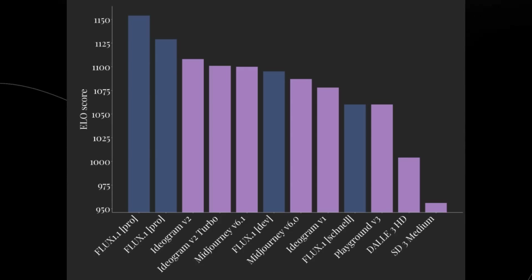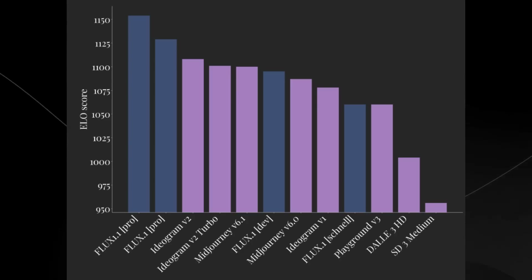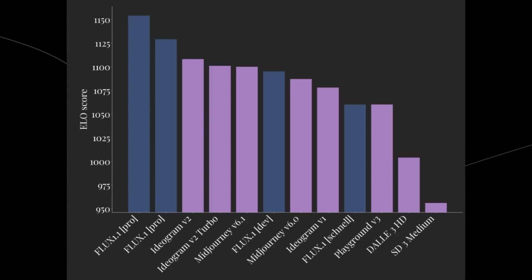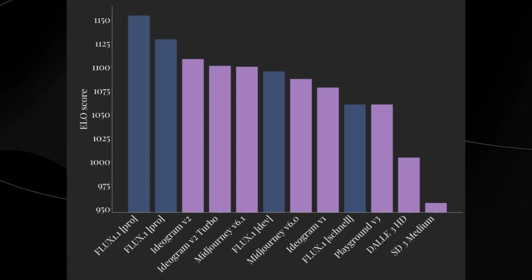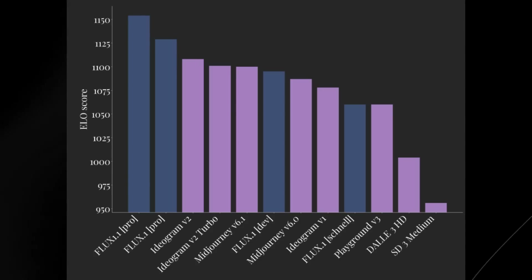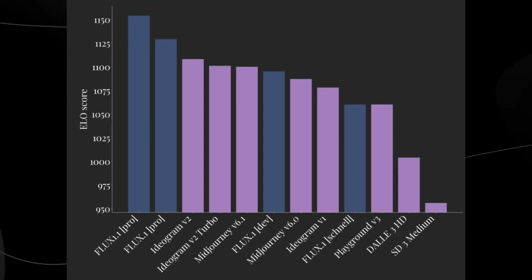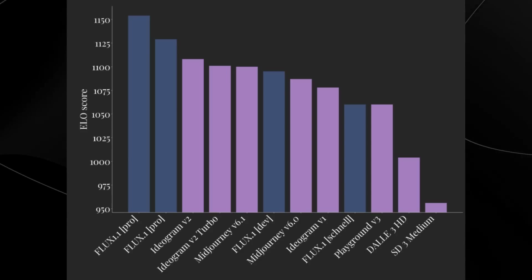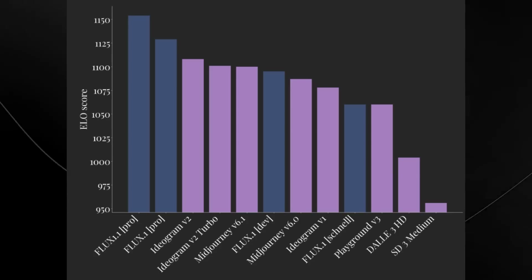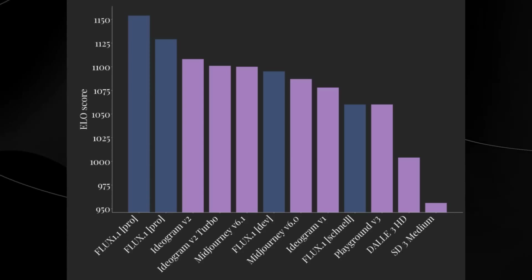One of the key reasons Flux 1.1 Pro manages to surpass these other models is that it actually listens to exactly what you want. This is called prompt adherence in the AI space — if you ask for something really specific, like a frog sitting on a bottle of ketchup on top of the moon, Flux 1.1 Pro is quite likely to do that. Midjourney tries to make images as aesthetic as possible rather than sticking to what's prompted.